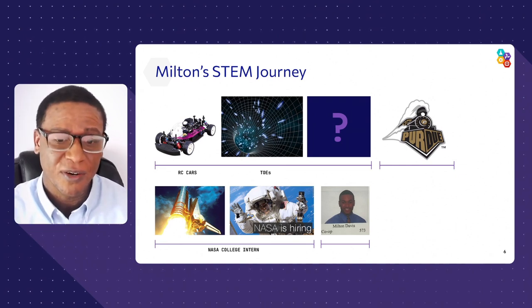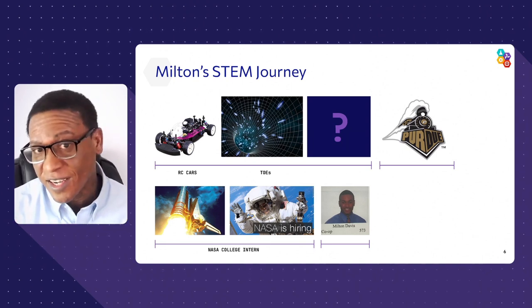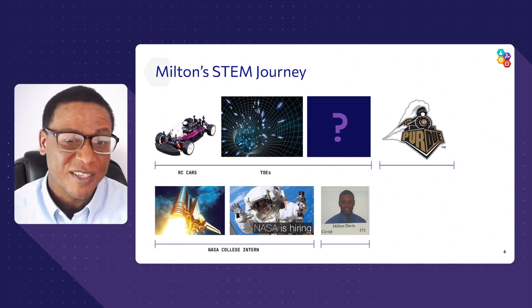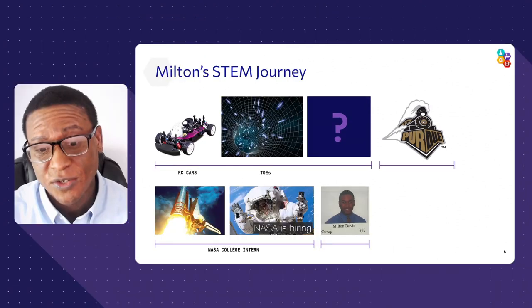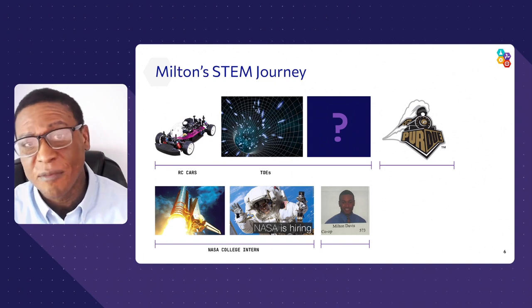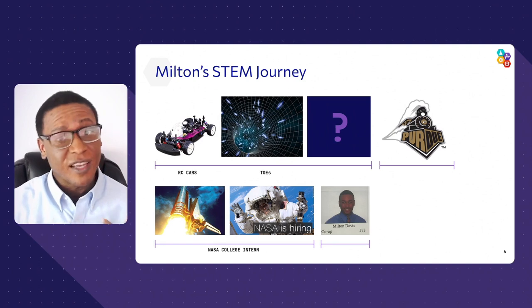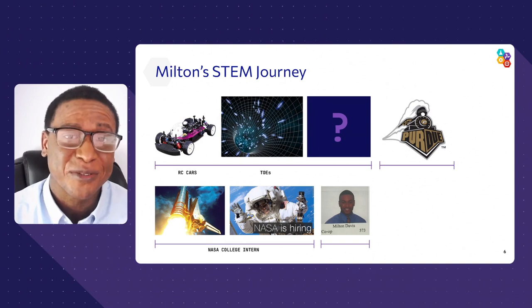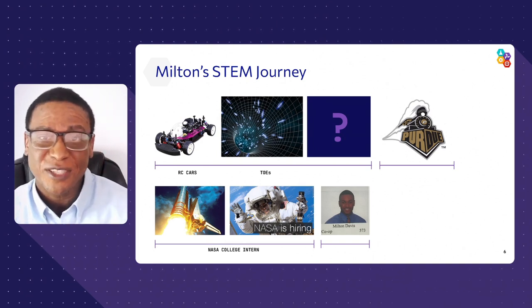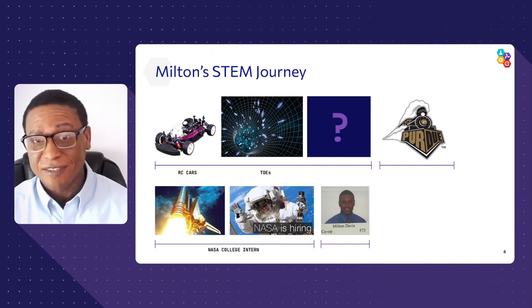I didn't go to the best school in the world — the best technology we had was a typewriter. Great people, but it was a challenge. So I self-enrolled at a community college, and my counselor said, 'Hey Milton, you're really kicking butt — what do you want to do with your life?' We mixed the stuff about RC cars and space and landed on aerospace. Luckily, he knew some people who would interview me at NASA, and the rest was absolutely history. I've been loving it ever since.